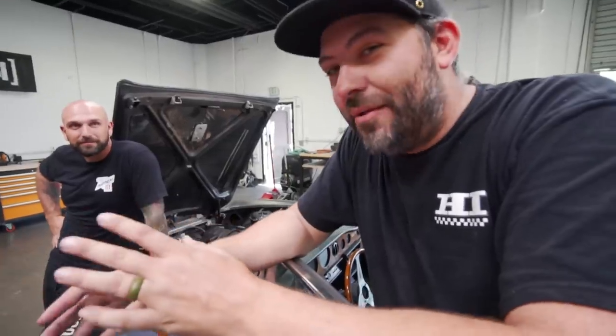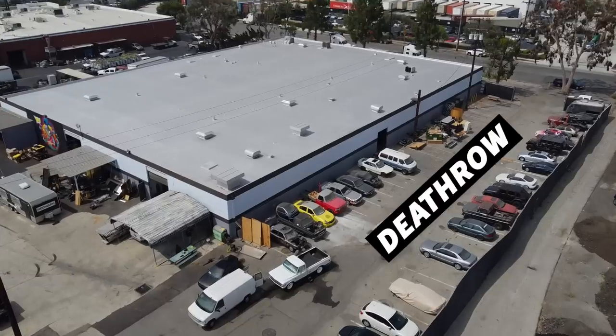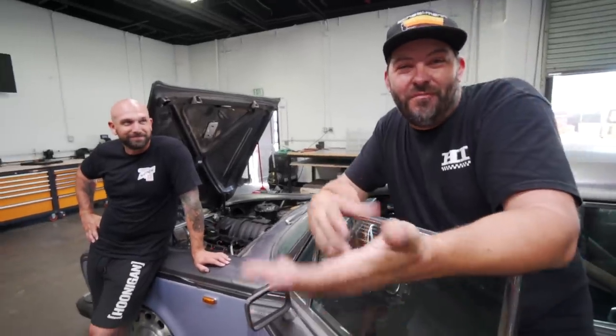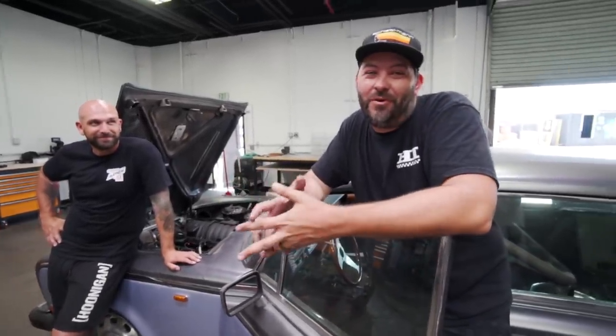I should explain how this thing got saved from the rack. There are two places cars go to die at Hoonigan: Death Row and the rack. Anywhere in between, your car might actually get worked on. The top rack at Hoonigan is basically like a retirement home — it's Florida. That's where we send our old to die.